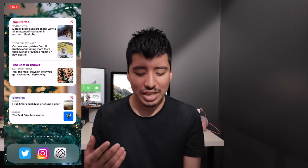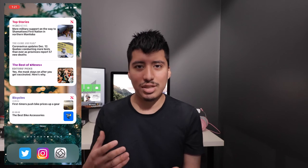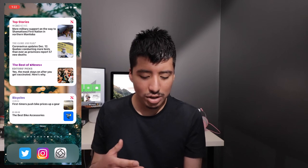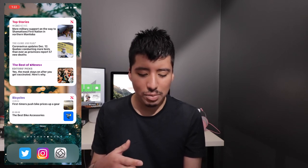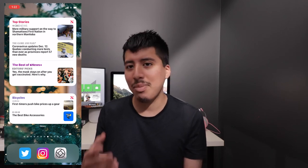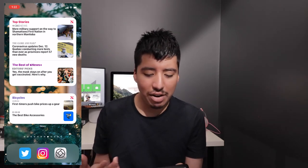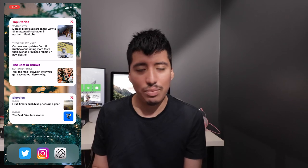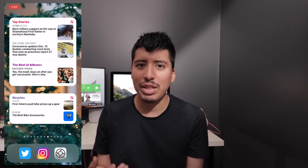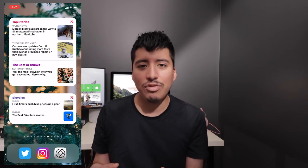Next we have Apple News. This widget is really great because you can see the top news stories for your area. I check out what's going on in Canada, and I also follow topics I'm interested in, like cycling. It's a great way to quickly stay up to date on trending top news stories without having to open the app.